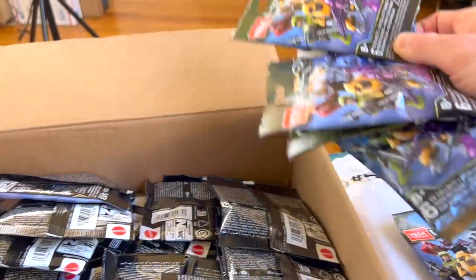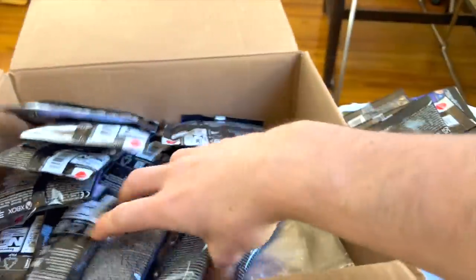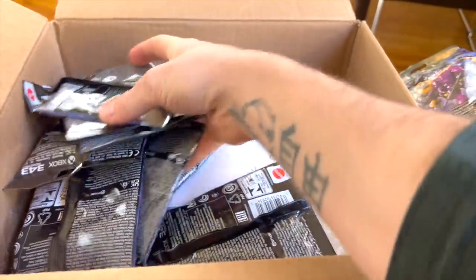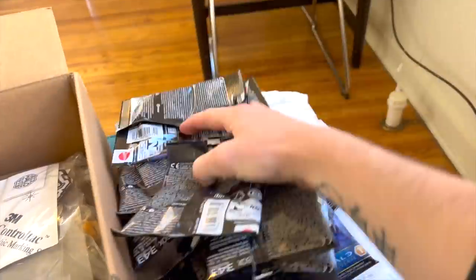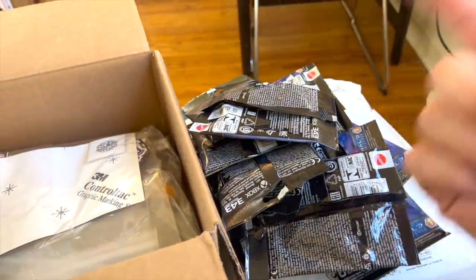Let's count them — 1, 2, 3, 4, 5, 6, 7, 8, 9, 10, 11, 12, 13, 14, 15, 16, 17, 18, 19, 20, 21, 22, 23. Twenty-three Halo Universe Series 1 blind bags, all from Halo Collector. Please do follow Halo Collector on Facebook — they are a legendary place.